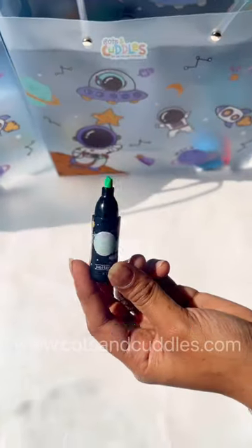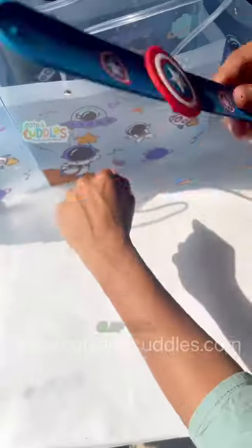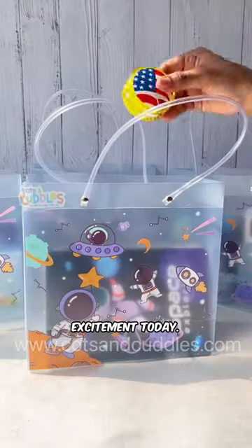Bounce into fun with a spring and mesh ball, illuminate your notes with highlighter pens, a yo-yo ball that's sure to impress your little one, and our cool slap band. Get your little space lover soaring with excitement today.